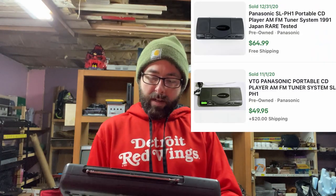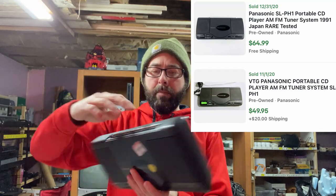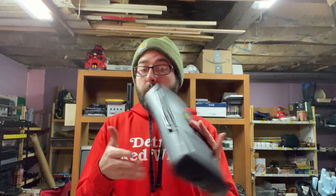Next up, I got a Panasonic portable CD player with built-in speakers. Battery powered. The battery compartment was clean. You always want to check that — that's a mistake I've made way too many times where I see a great item, pop it open, and there's corroded batteries in there. You either spend a lot of time making sure all that corrosion comes out, or you're just out. But this is really good return on this.